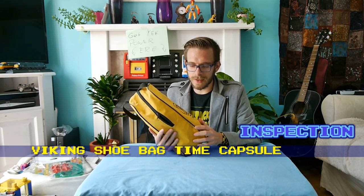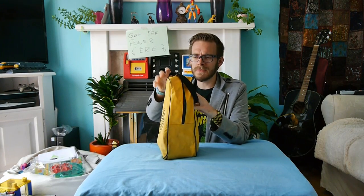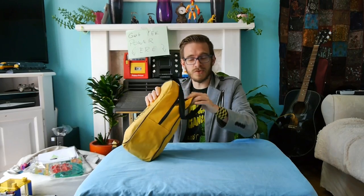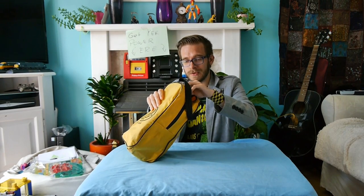I wanted to talk to you quickly about this. Now this may say it is a Viking shoe bag. I'm not sure what footwear the Vikings wore, but this would contain it. This is a bag I had as a child. I used to use it for storing my PE kit, and subsequently I clearly decided to stuff it full of stuff and dump it in my parents' loft. So it's a bit of a mystery bag — let's find out what's inside.